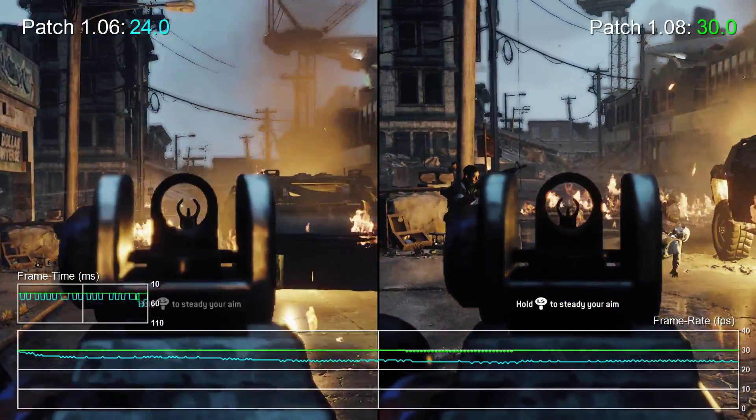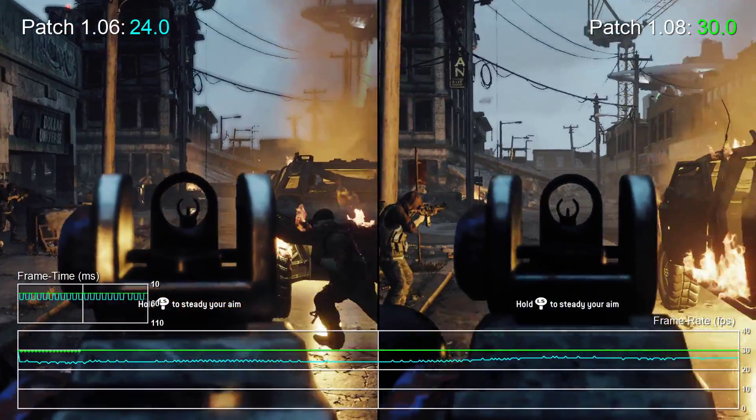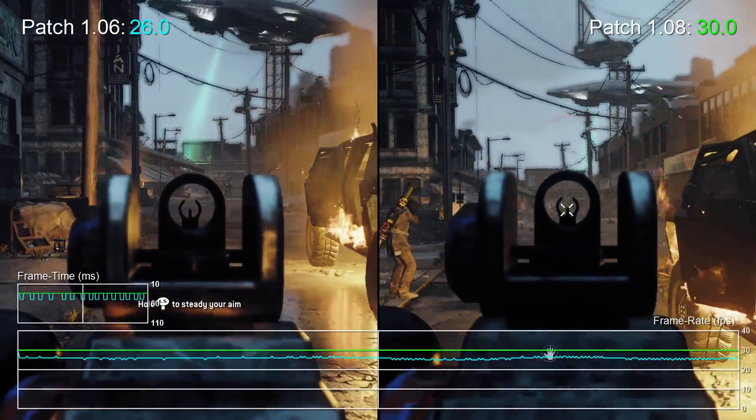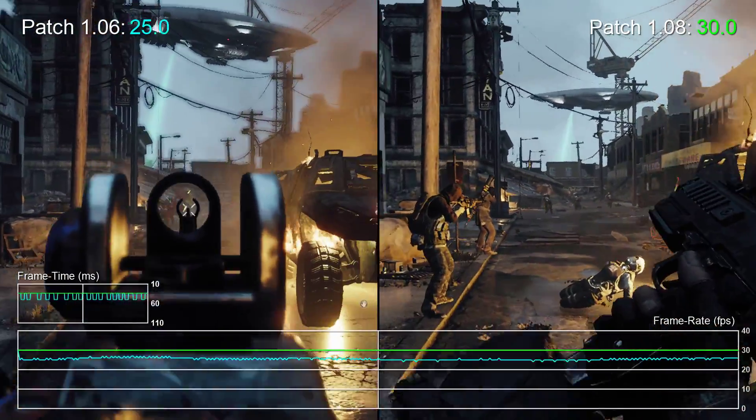With this latest update installed, performance is now in line with what we'd expect from a current generation game — but how exactly did the developer manage to do this? It looks like a combination of optimization and the removal of certain key effects which proved to be demanding.